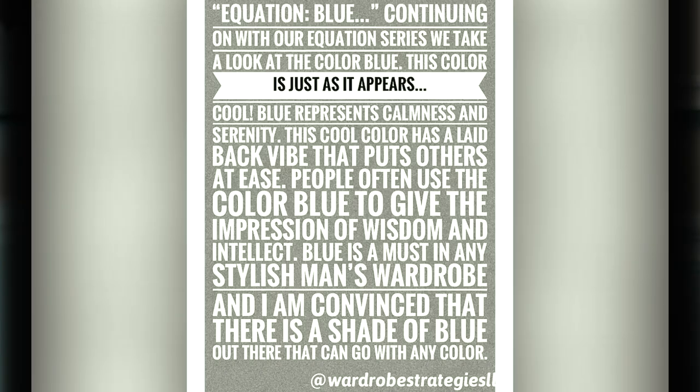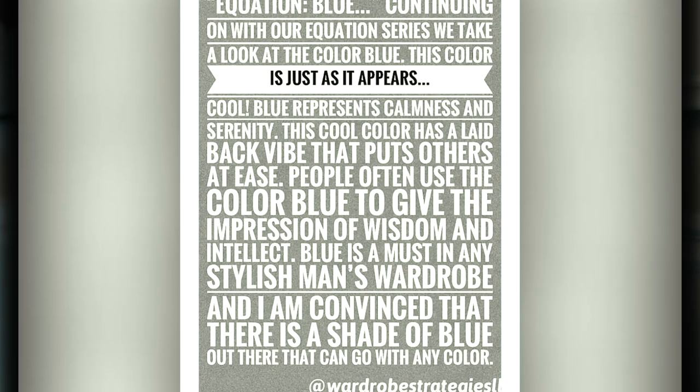How to wear all black — three outfit ideas from casual to date night. Years ago on my old Instagram account, I began something called the Equation Series. The Equation Series is an exploration of color and how we can use it to our advantage in our wardrobe, and I thought I'd bring this series over to YouTube and expand it.